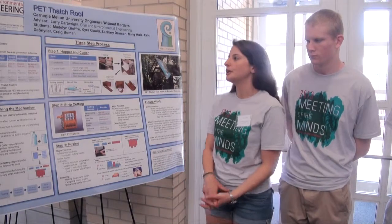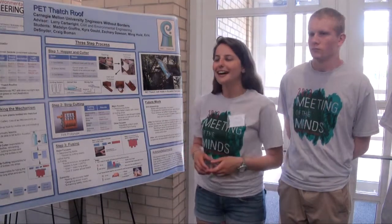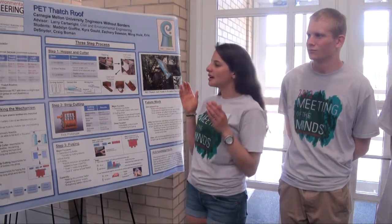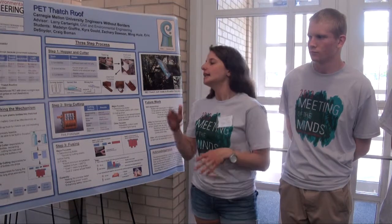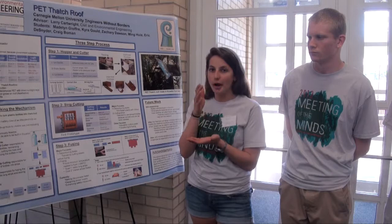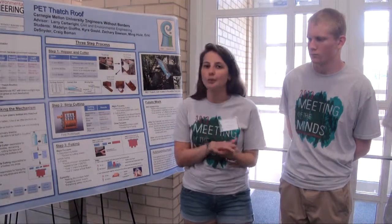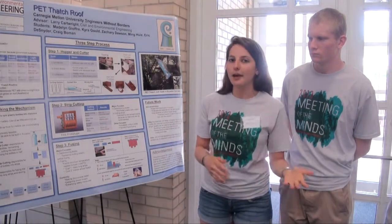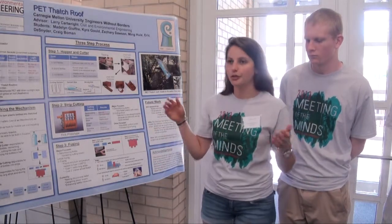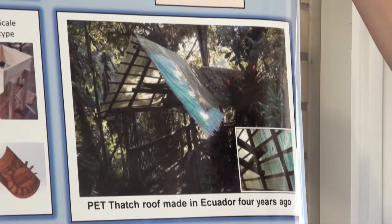Our group is focusing on the mechanized process to take plastic bottles and cut off the tops and bottoms after sorting them by size. It then cuts the bottles into strips, which are then fused together and cold pressed so that they become thatched material. From there it becomes built into thatched roofing — as you can see here, we have a model thatched roof. This one is about 4 years old.